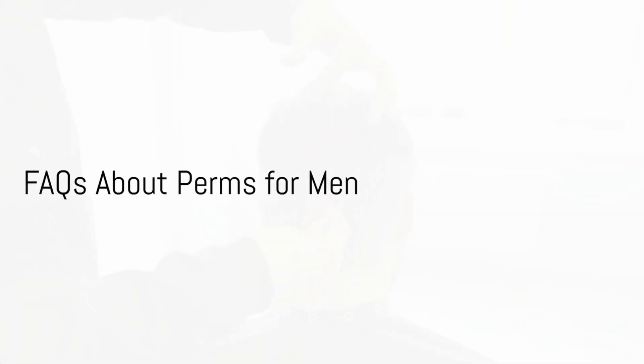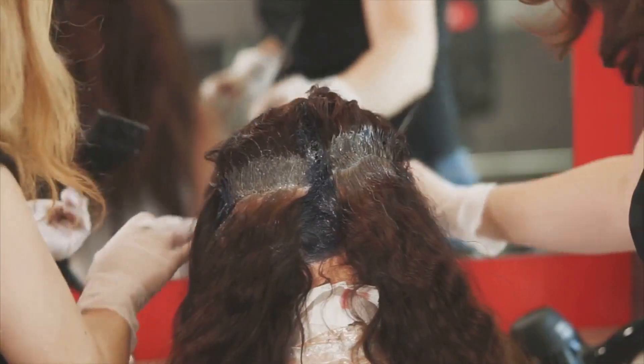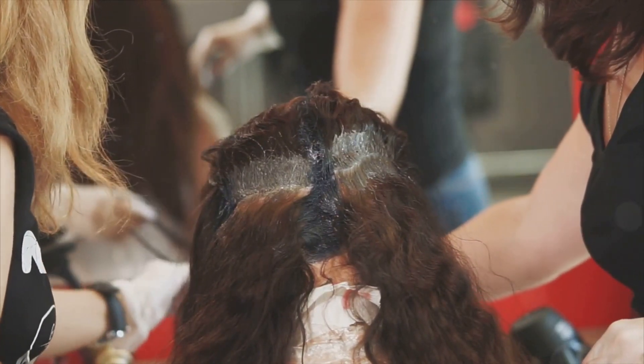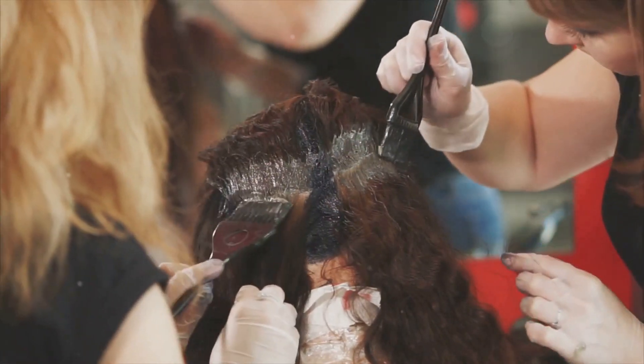Perms for men — a trend that's here to stay. But we know you have questions, and we're here to answer them. Firstly, what is the procedure like? In essence, a perm is a chemical process that breaks down the hair's structure, then reforms it around a curler or rod. It might sound a bit scary, but when done by a professional, it's perfectly safe.